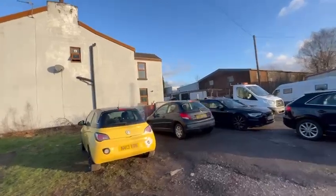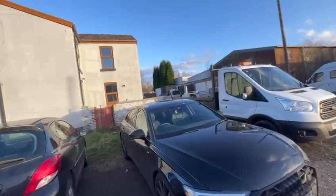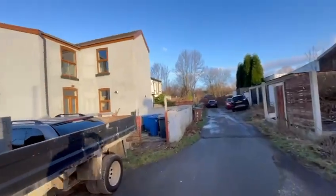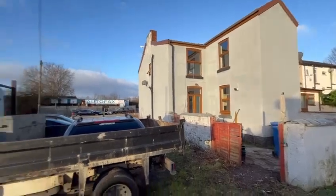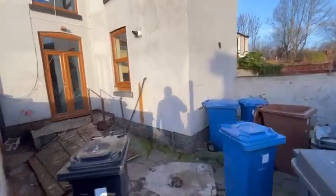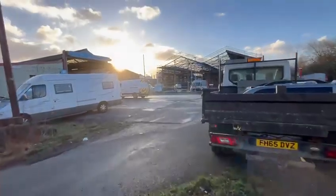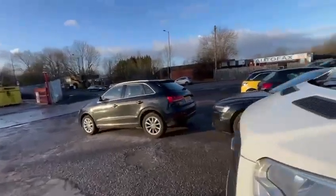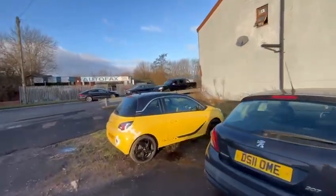This property has a double extension, as you can see going around the back, and the structure of the property is quite good. The property will need a full refurbishment as you'll see shortly, but it is really well set up for a social housing association lease. I've been in contact with a social housing provider we work with — Serco — in this area. They usually offer £65 per room per week, but I've negotiated that this property will get £70 per room per week for five rooms.